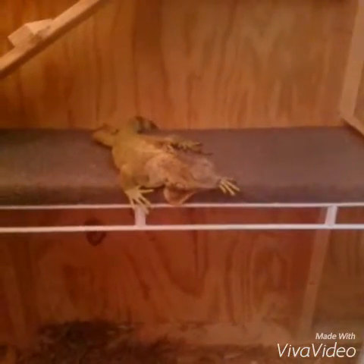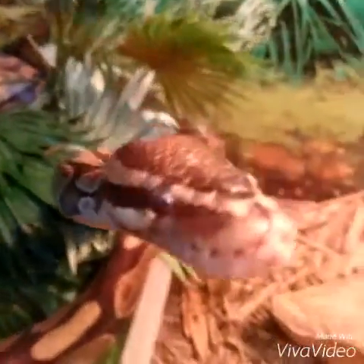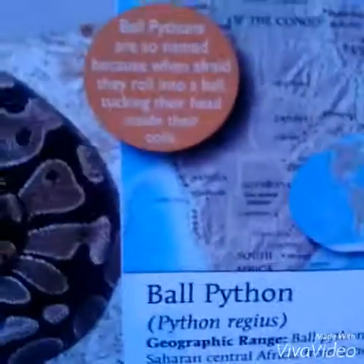What is this? I bet everyone knows what this is — you better know. Three, two, one — the green iguana. What is this, everybody? Three, two, one — it's the ball python.